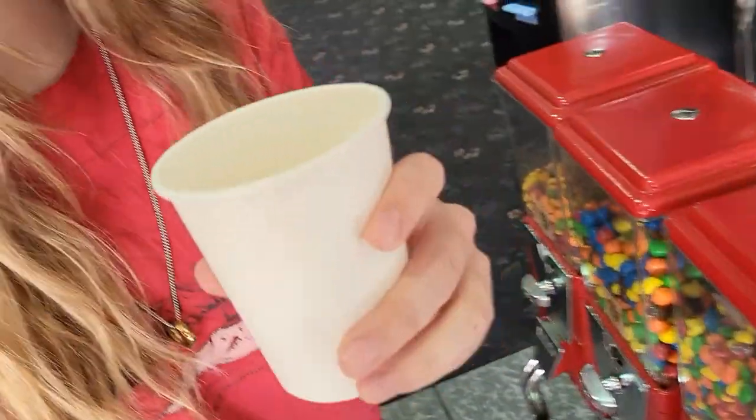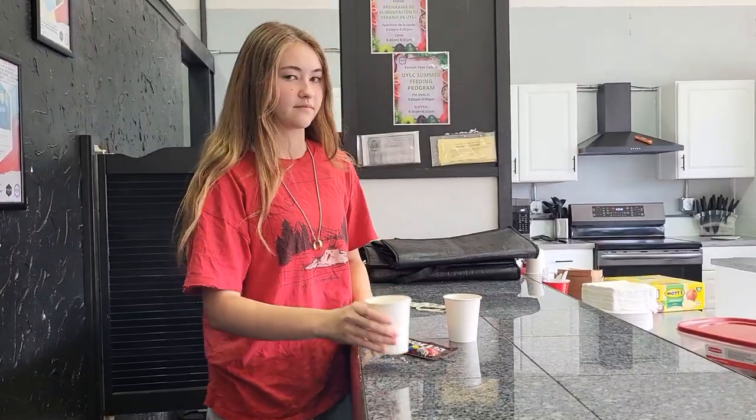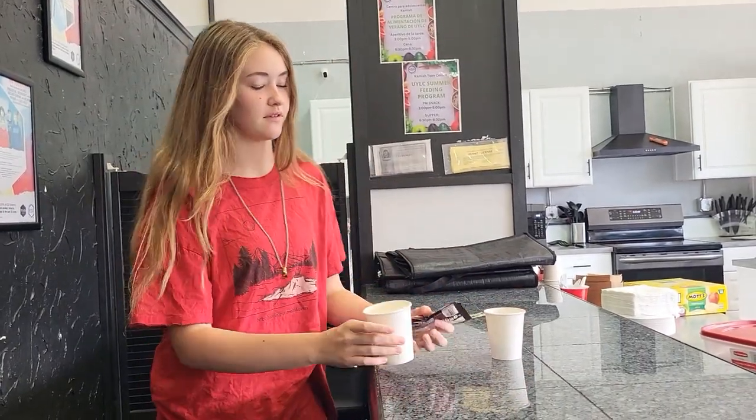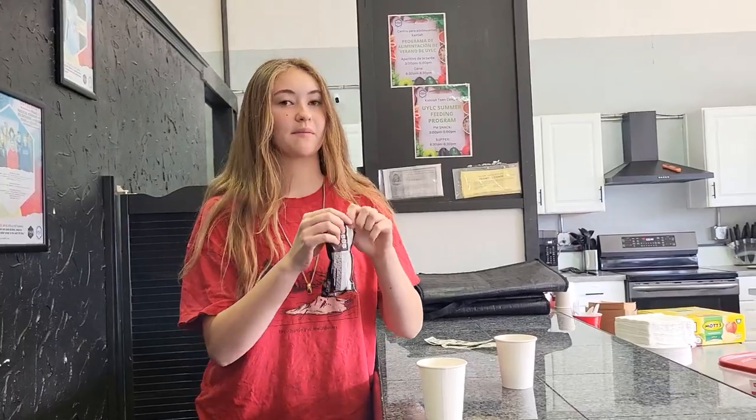Here is our M&Ms from the quarter dispenser, and here are our M&Ms from the vending machine. So first let's dump these into a cup.